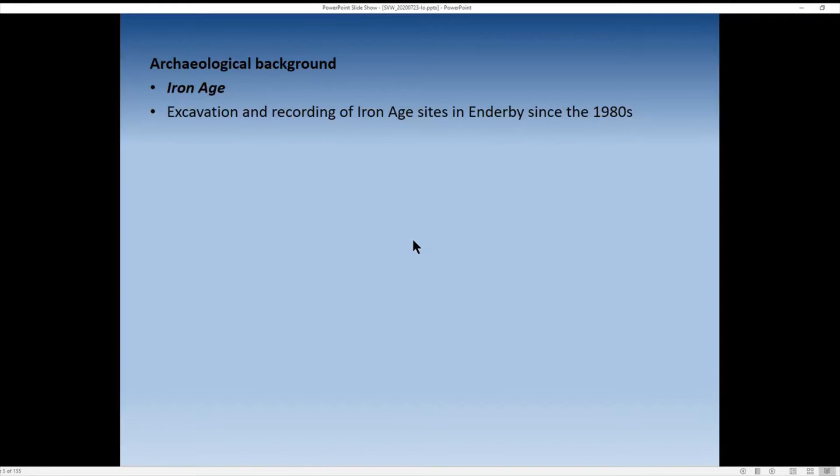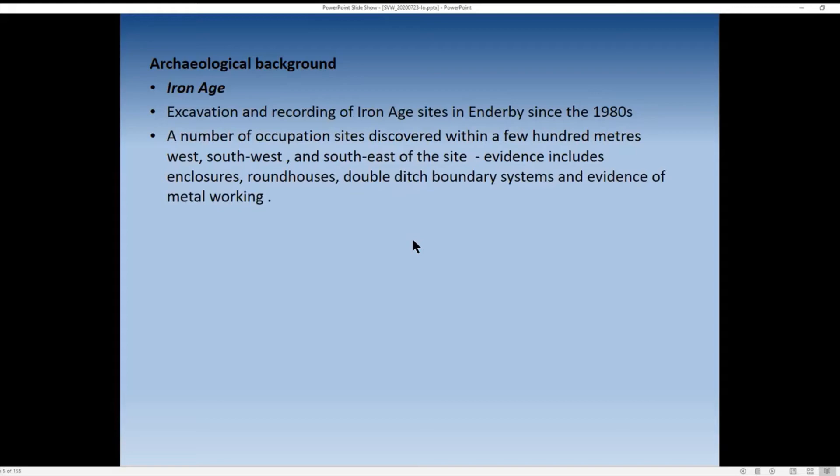We've been recording Iron Age sites in Enderby and other parts of Leicester and Leicestershire since the 1980s. We know of a number of occupation sites within close proximity of the Enderby Shield site to the west, south west, and south east. The evidence includes enclosures that enclose the living areas and farmsteads, roundhouses, ditched boundaries that parcelled up the landscape, and also some evidence of metalworking.